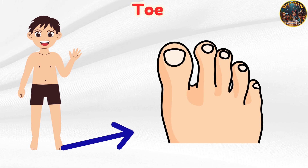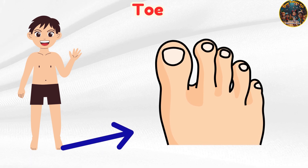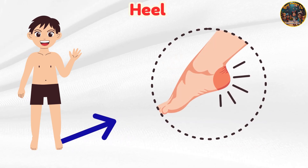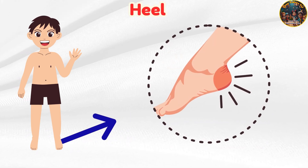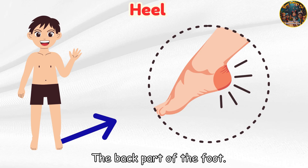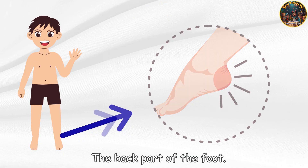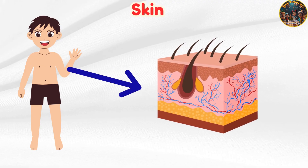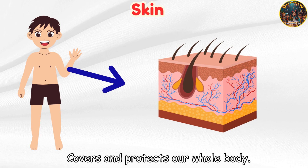Toe — we have ten toes that help us balance. Heel — the back part of the foot. Skin — covers and protects our whole body.